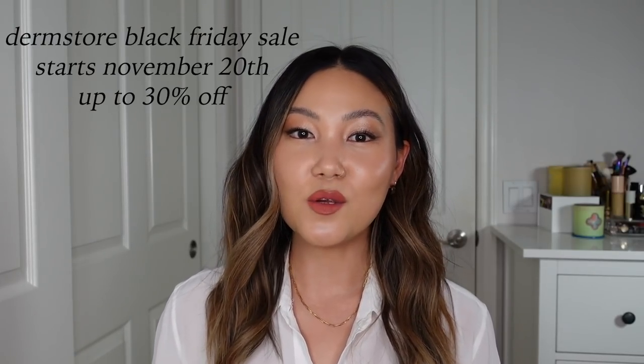This video is in partnership with Dermstore, so thank you so much to Dermstore for working with me. All opinions here are my own. I've personally shopped Dermstore for years, probably over eight years, and I really love the experience of shopping with them. The Dermstore Black Friday sale starts today, November 20th, and you can get up to 30% off. So if you become a member, you essentially earn 5% cash back on your purchases.